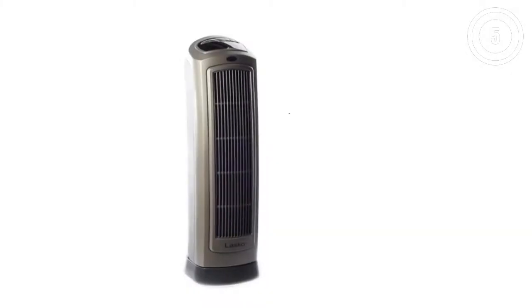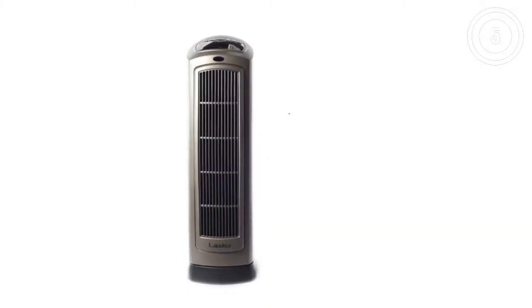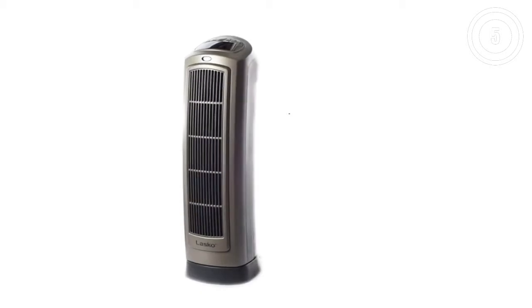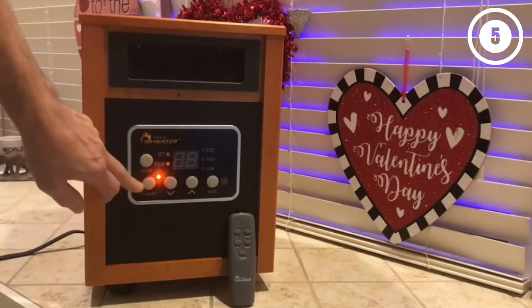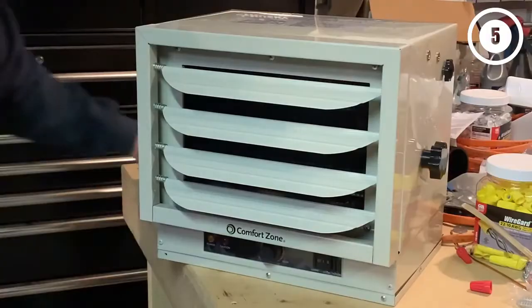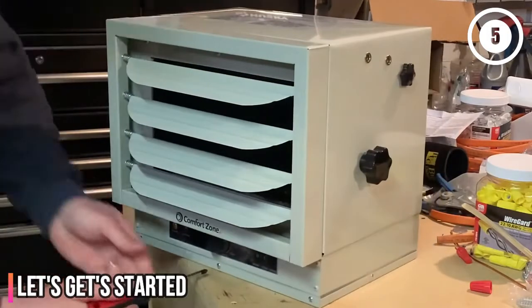Hello, everyone. Today we'll take a look at the best garage heaters in the market for 2023. I made this list based on my personal opinion, and I'll try to help you find the right one for your needs. To see the most up-to-date prices and find out more information about these garage heaters, you can check out the links in the description below. Let's get started.